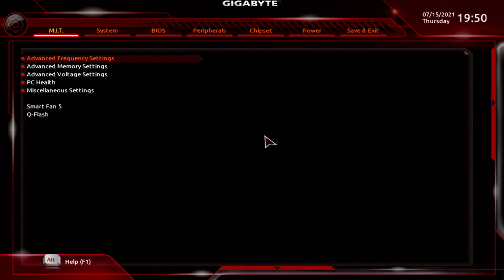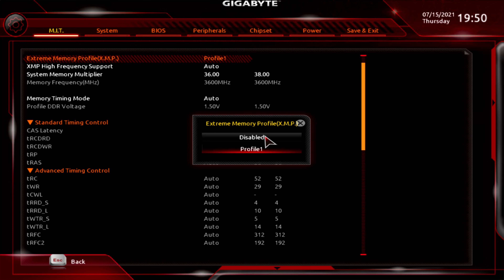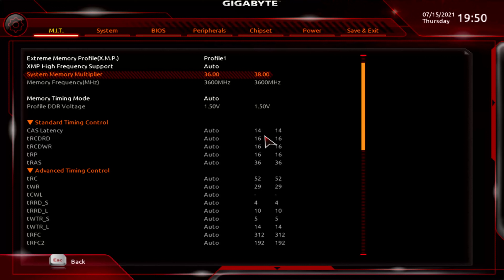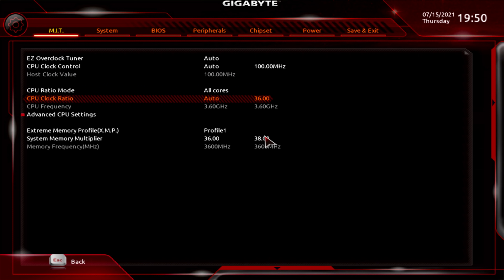Here we are in the BIOS. I'm going to set the RAM at XMP profile 1, set it at 3,600 because the CPU starts to get unstable at 3,800 megahertz. Then I'm going to set the CPU core ratio to 34 to try to match that 450 gigaflops of CPU power.